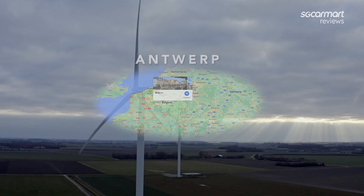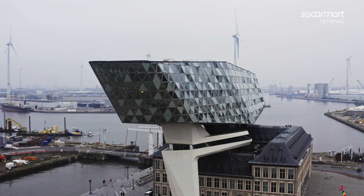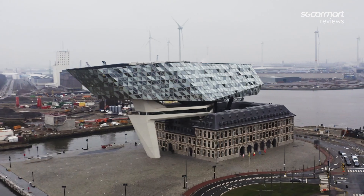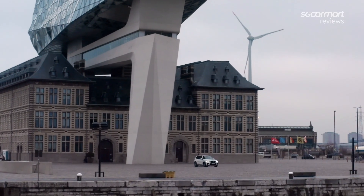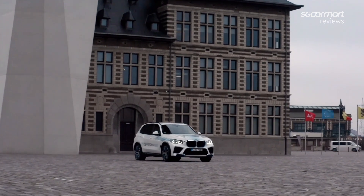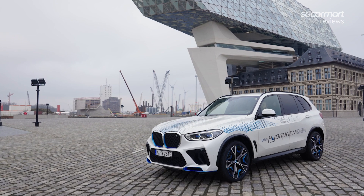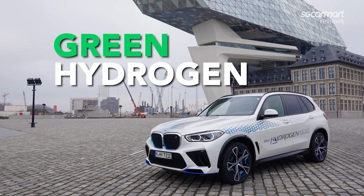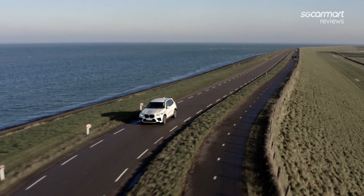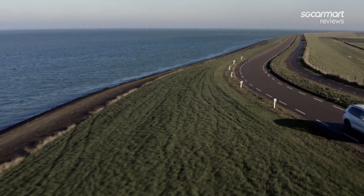Before we dive into the car itself, let's start with the location — why Antwerp? Antwerp operates the second largest port in all of Europe, just behind Rotterdam, with a maritime connection to more than 1,000 other ports worldwide. More importantly, it calls itself an active pioneer of the sustainable hydrogen economy and says that its goal is to become Europe's leading import hub for green hydrogen. It is precisely within this green energy economy for Europe, wherein hydrogen power is shaping up to become an extremely crucial part, that the iX5 Hydrogen hopes to slot in.